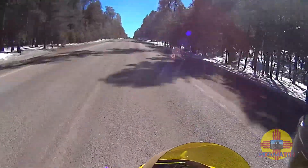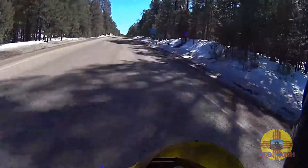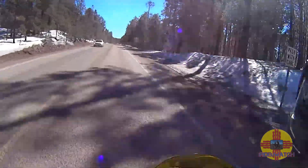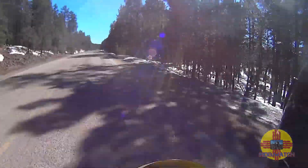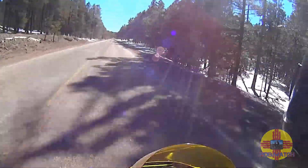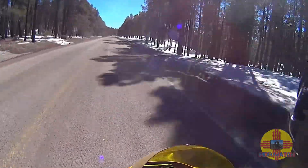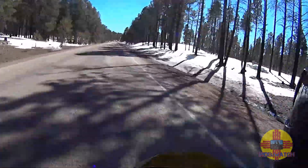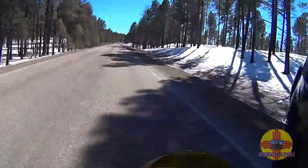No hiccups or nothing. I remember riding this stretch right here and I'd be getting hiccups on my KLR before I finally got it jetted right. And its main problem wasn't so much the jetting — it was the air flow. It just never got enough air at these higher elevations.